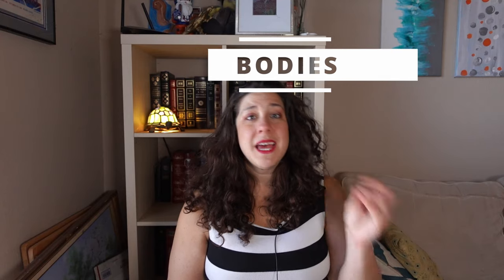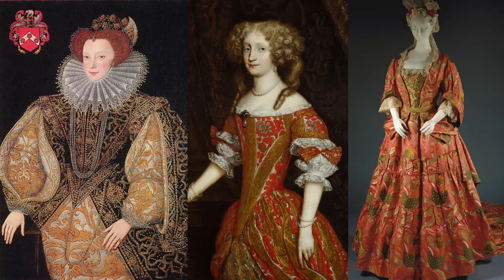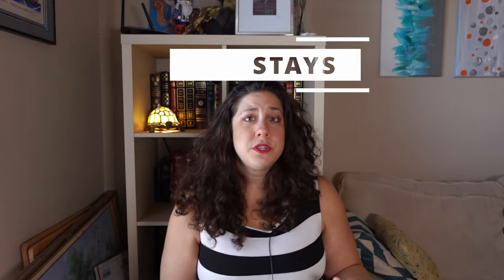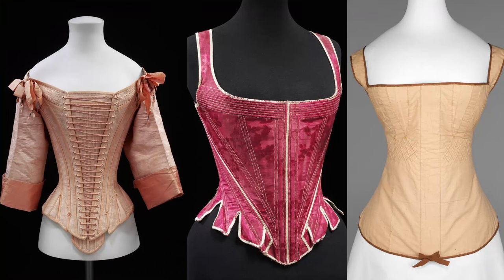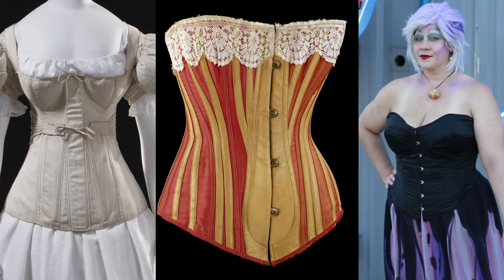I want to take a quick second to define these terms for newbies in a very generalized way. Bodies refer to structural garments from the late 16th and 17th centuries — basically from the Elizabethan period up through the 1680s. Stays refer to structural garments from the 1680s Mantua explosion up through the 18th and into the early 19th century and the Regency period. Corsets refer to anything from the Romantic period of the 1820s all the way up through modern day.